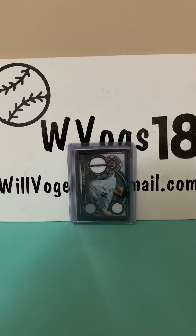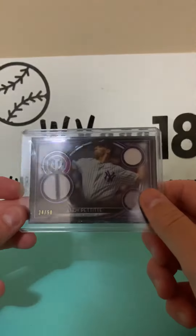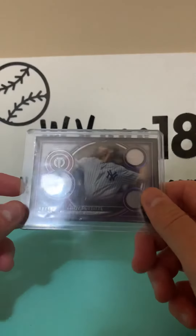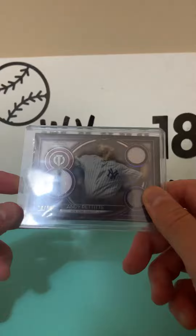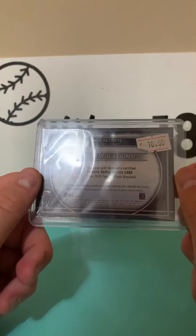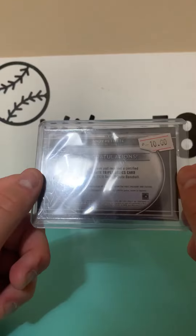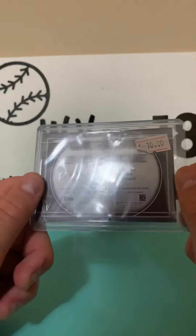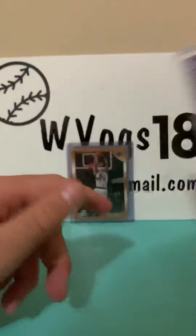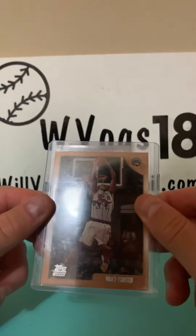Here we go — we have a game-used memorabilia Andy Pettitte card from the New York Yankees, numbered 24 of 50. Nice three patches there from 2020 Topps Tribute Triple Relics. I spent 10 bucks on this.